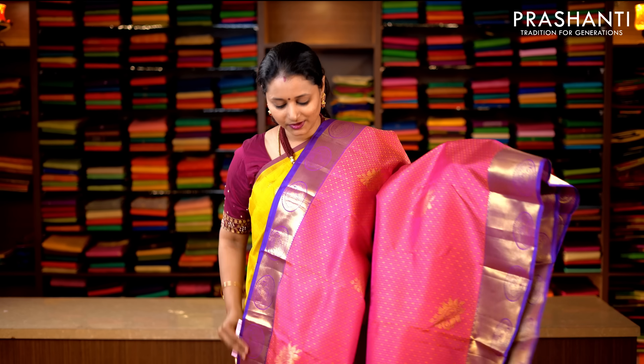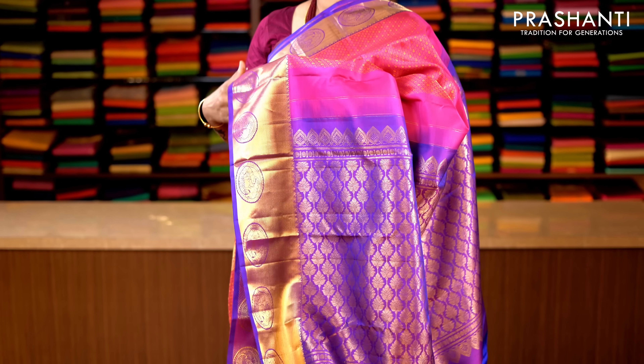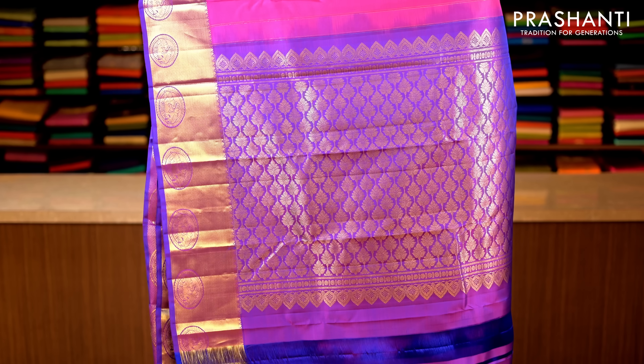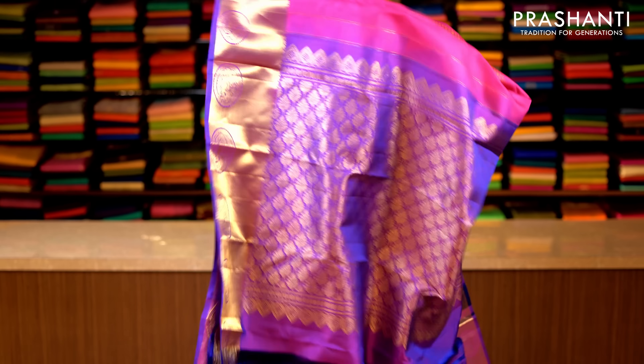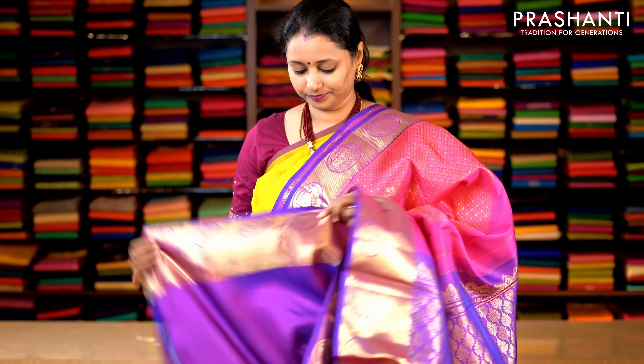Pink and purple — one more beautiful colour combination with rich zari woven borders on either sides. The body has got an all-over thread embossed pattern with zari buttas in paisley pattern along the body. This has got a rich pallu in purple, and a plain blouse in purple. Priced at 14,920.